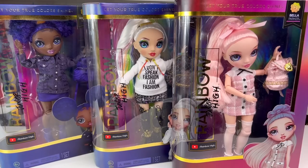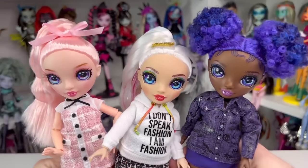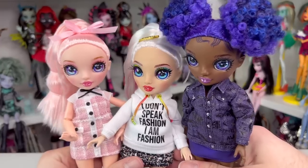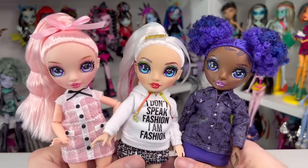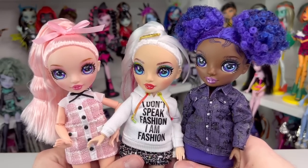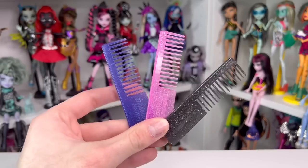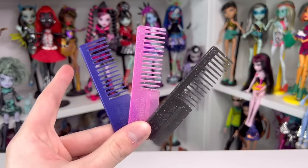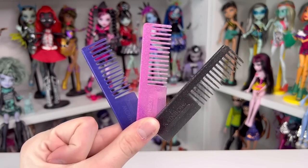I'm going to go off camera and unbox them — there are no ASMR cutting bits in any of the Dollsmas review videos because it's going to be too long. So the girls are out of their boxes and they look like they play iPad games and Roblox and all that jazz. They were actually pretty easy to open — just a few snips and they're free. Each girl came with a comb: Crystal's is indigo, Bella's is pink, and Amaya's is black. All of them are transparent and have embedded glitter.